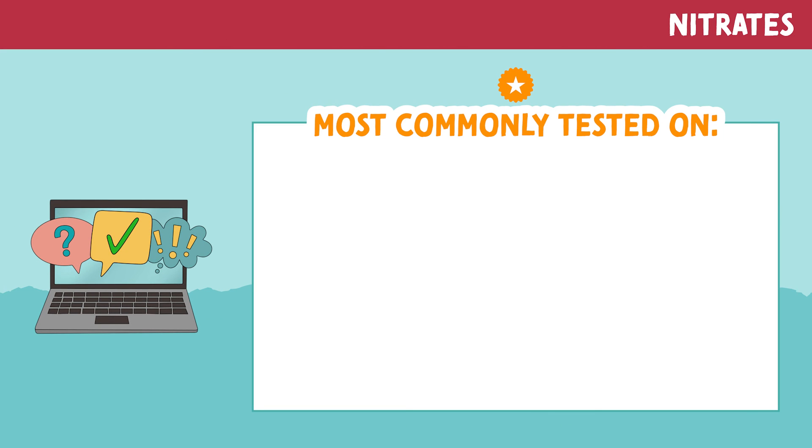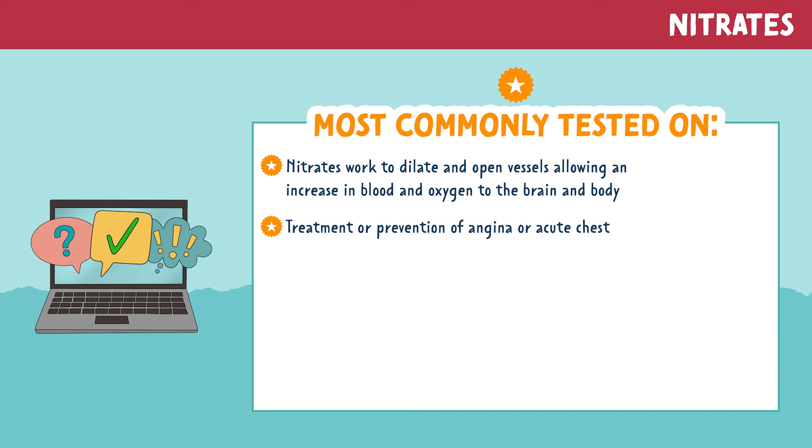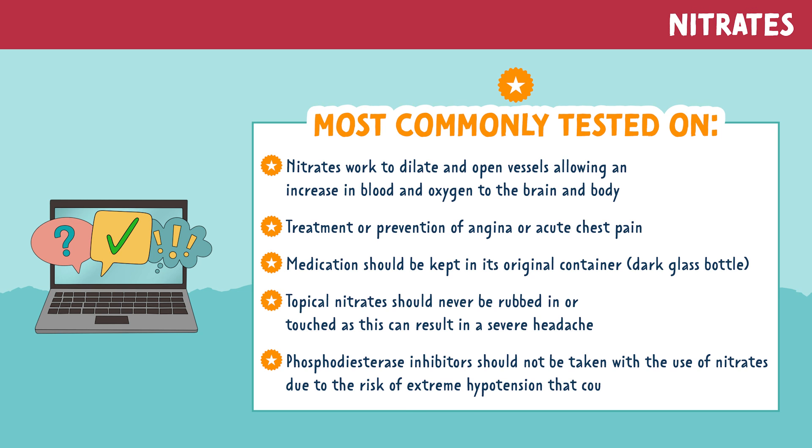Let's review the most commonly tested information for nitrates. Nitrates work to dilate and open vessels, allowing an increase in blood and oxygen to the brain and body. They are used for treatment or prevention of angina or acute chest pain. The medication should be kept in its original container, usually a dark glass bottle. Topical nitrates should never be rubbed in or touched, as this can result in a severe headache. Phosphodiesterase inhibitors should not be taken with nitrates due to the risk of extreme hypotension that can result in death.